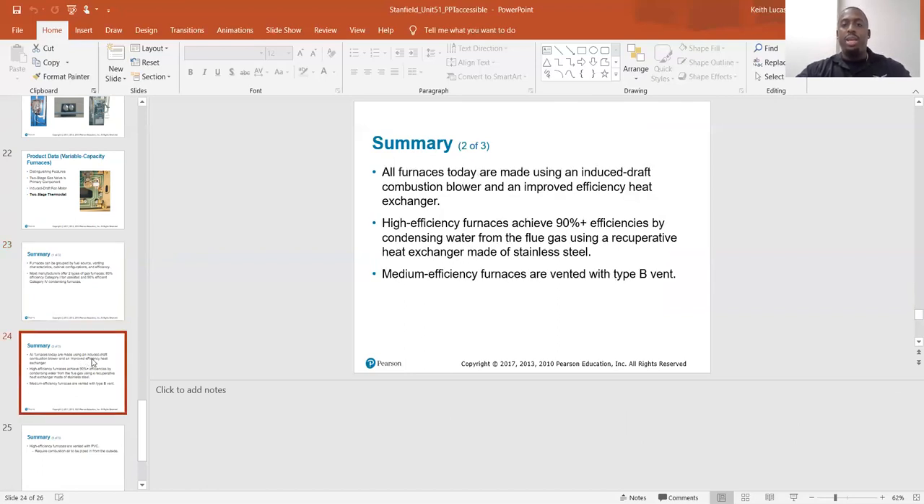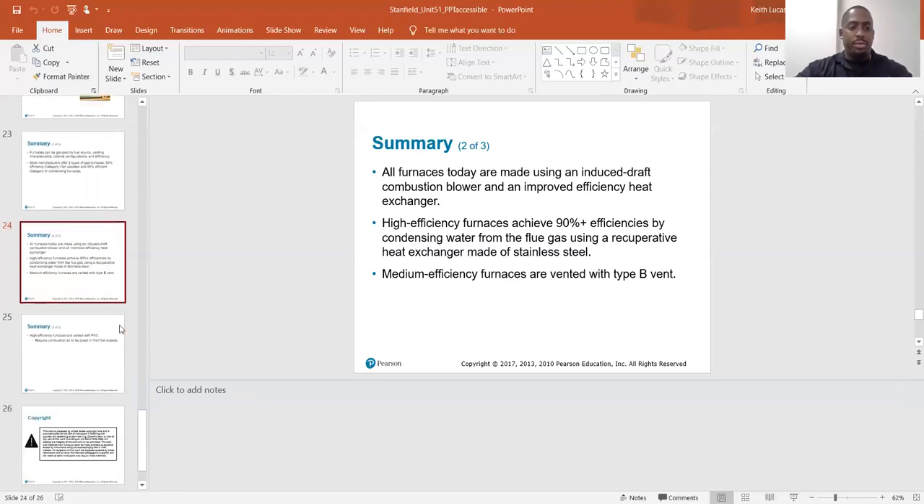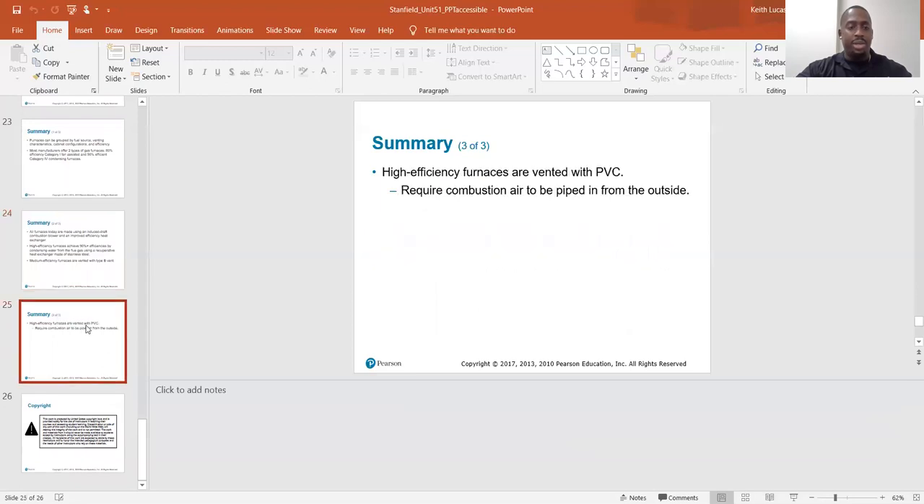All furnaces today are made using an induced draft motor combustion blower and an improved efficiency heat exchanger. High efficiency furnaces achieve 90%+ efficiency by adding a secondary heat exchanger which condenses water from the flue gas, using a secondary heat exchanger made of stainless steel. Medium efficiency furnaces are vented with B type vent — that double wall metal vent — and high efficiency furnaces are vented with PVC and require combustion air to be piped in from the outside.